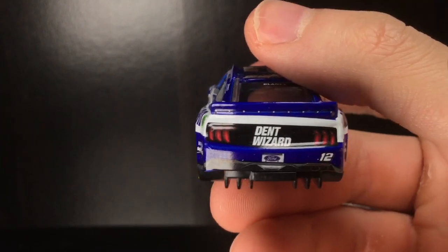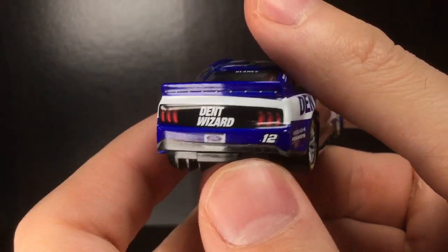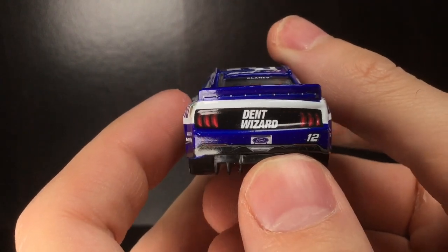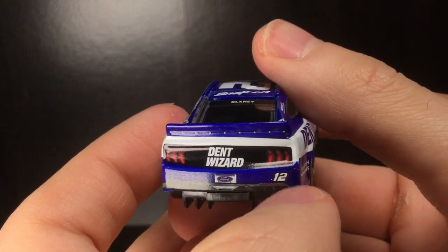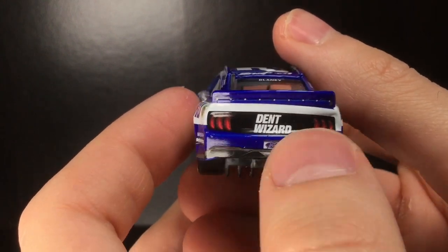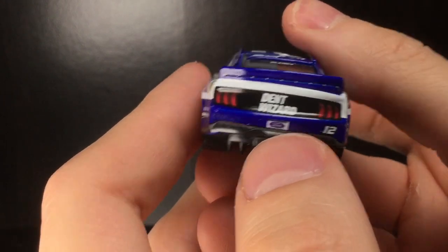You also see Dex Imaging, Advanced Auto Parts, Ford, PPG, Mazak, Dent Wizard, and Discount Tire — the Discount Tire car is also being made. Getting to the back end of the car, the back panel is not accurately wrapped: this portion is a little too high and this portion is a little too low — looks like they need some Dent Wizard to get this one fixed.